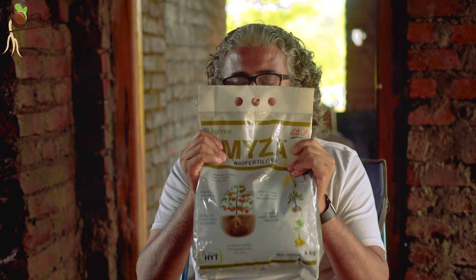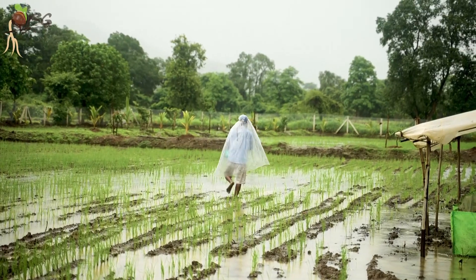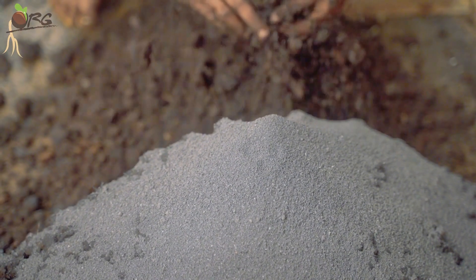This fungi will get a host in our rice paddy roots. While it gets the host, it will synthesize the various nutrients from the soil to the roots, which will help the growth of the rice plant. For one acre, you need 4 kg of this — which is what the bag is. This is hardly anything — around 800 rupees. What's inside is fantastic: it's basically fungi and it's organic.